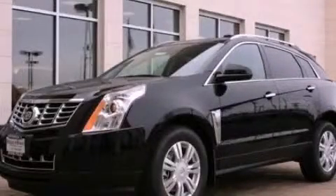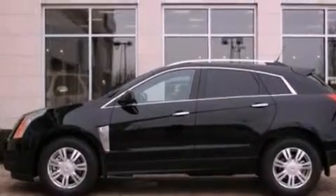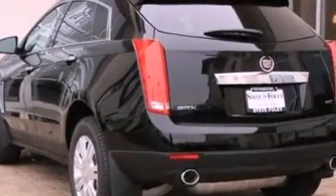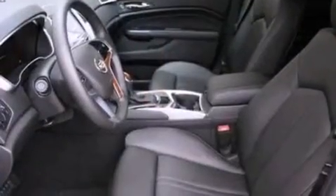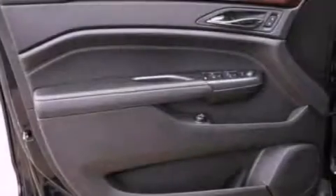This is a brand new 2013 Cadillac SRX, a luxurious package designed with the finest elements in mind. It features a 3.6 liter, 6-cylinder engine and an automatic transmission. Its top features include X-Drive and traction control and stability control systems.